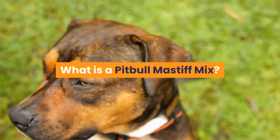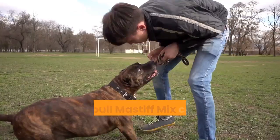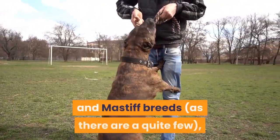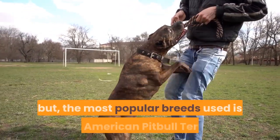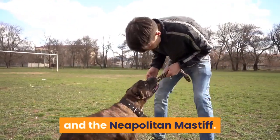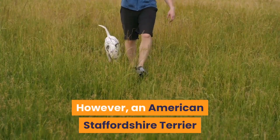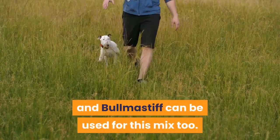What is a Pitbull-Mastiff Mix? The Pitbull-Mastiff mix can be a cross between any Pitbull and Mastiff breeds, as there are quite a few, but the most popular breeds used are the American Pitbull Terrier and the Neapolitan Mastiff. However, an American Staffordshire Terrier and Bull Mastiff can be used for this mix too.